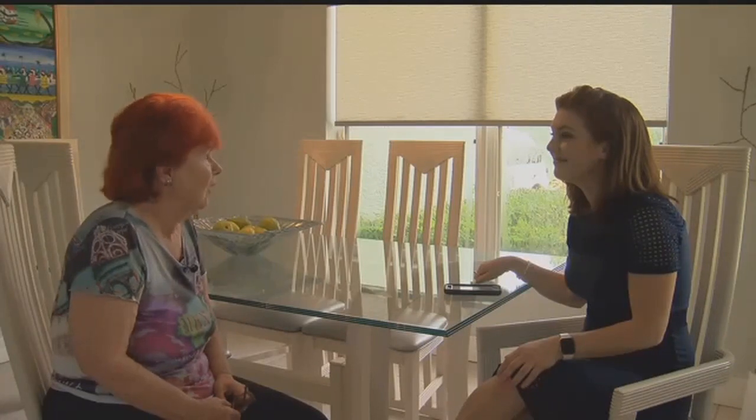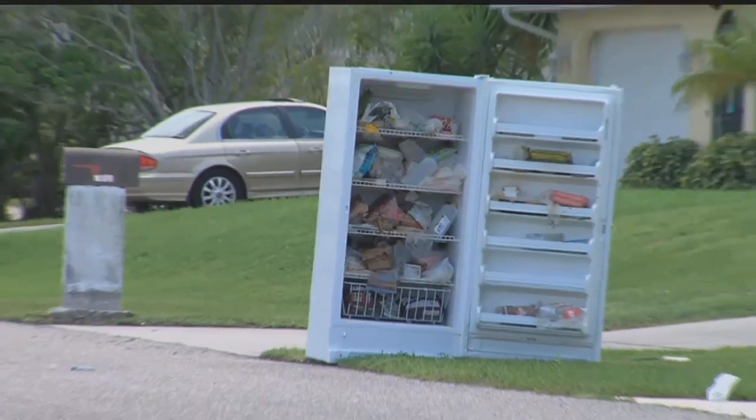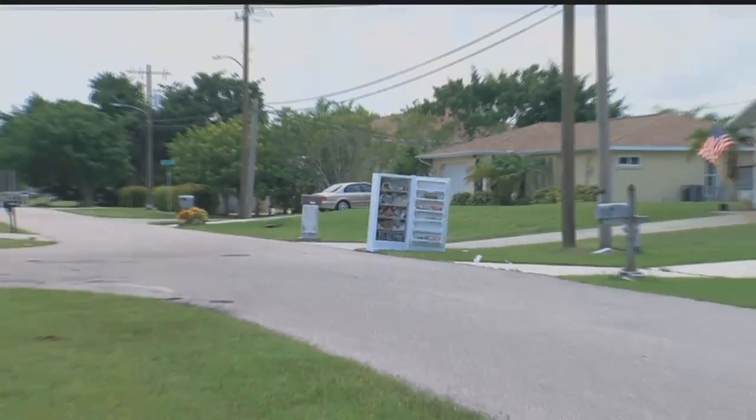It's just a hazard all around. And now neighbors can step outside without the smell of decomposing meats, milk, and breads, to name a few items that were noticeable from houses away.